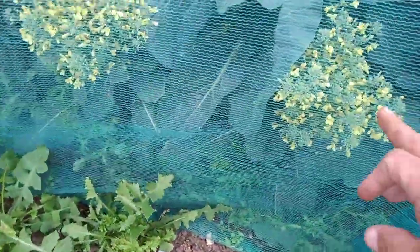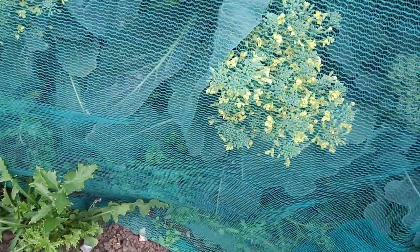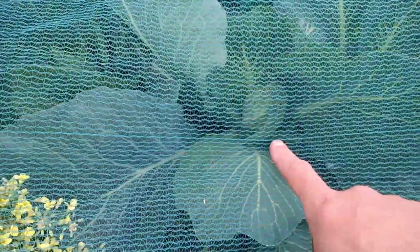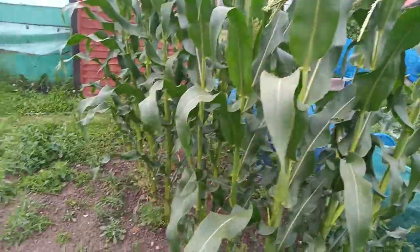In here we've got red cabbages, they're coming along nicely. There were calabrese, but because of the work they've gone to seed. There's one there I can pick — I'll pick that later. Cabbages doing nicely. And look at the size of that sweet corn — it's taller than me.